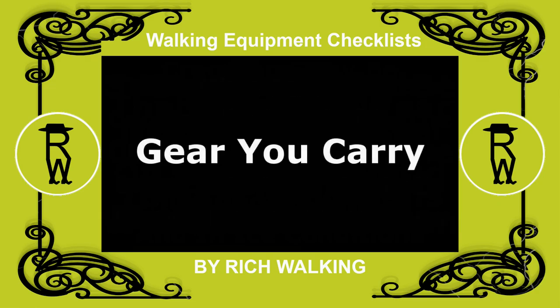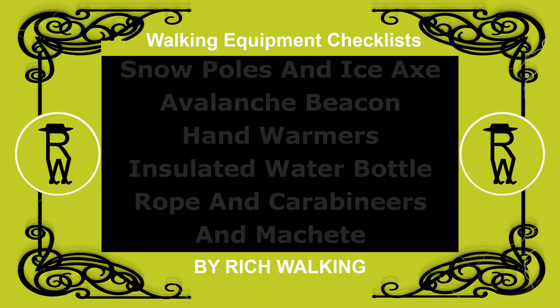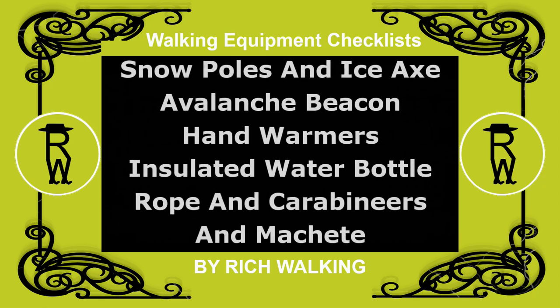Gear you carry. Other gear you may need to carry in order to traverse your terrain include snow poles and ice axe, avalanche beacon, hand warmers, insulated water bottle, rope and carabineers, and machete.